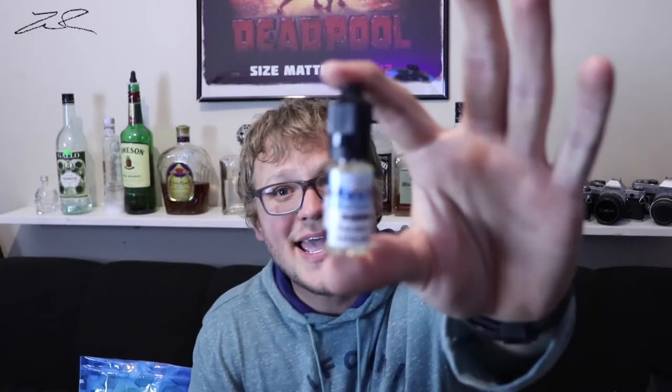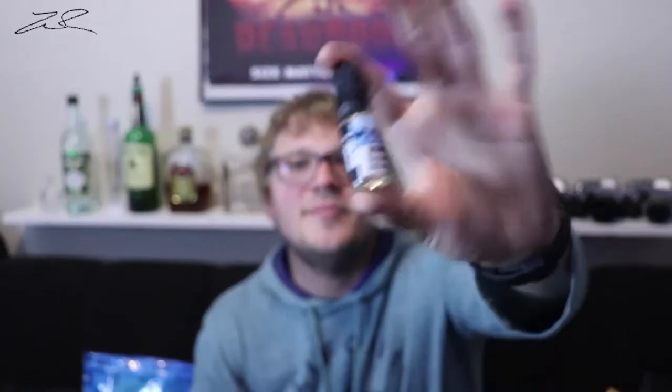Vape Wild actually has a coupon code that's going to be down in the link below. You put in 'welcome10' at checkout and you're going to get 10 — 10ml bottles in your choice of nicotine strength for just one dollar, guys. That includes shipping, the packaging, everything — one dollar.